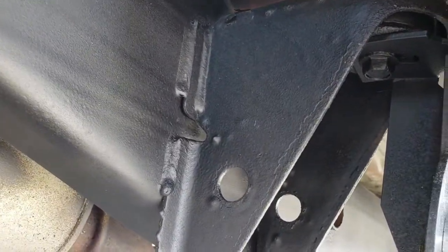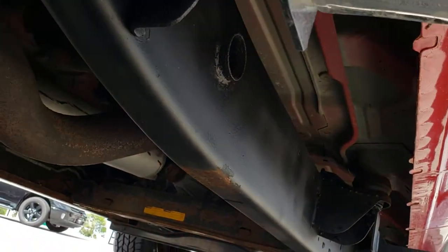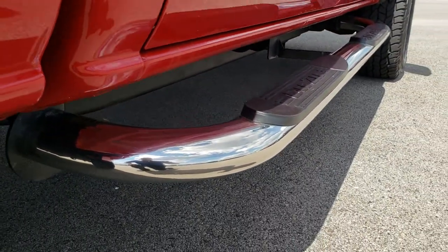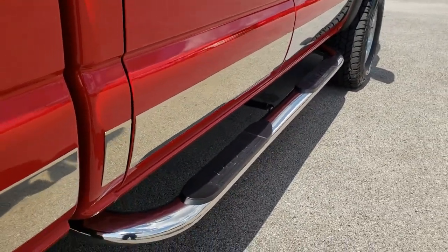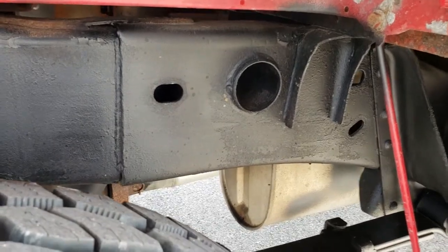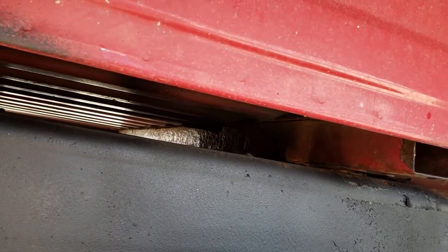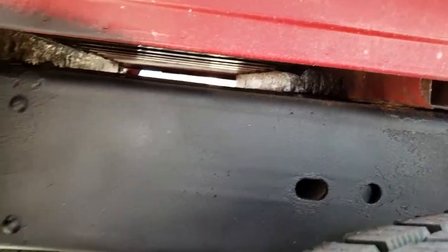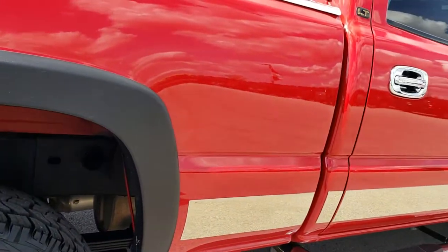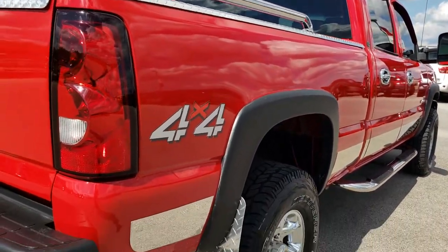The frame and underbody on this truck is in really nice condition. It has all the factory exhaust and DZ chrome step bars. The back tires are brand new as well, and you can see just how clean that frame and underbody is. Box rails are in nice condition, and this back rim is in nice condition as well. No dents or dings down this side of the truck — very, very clean.